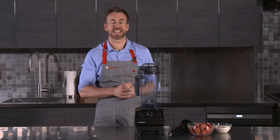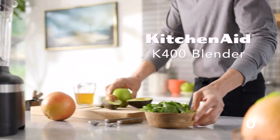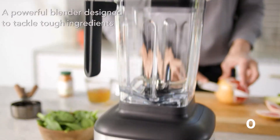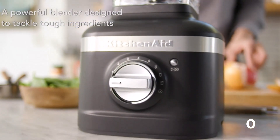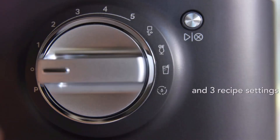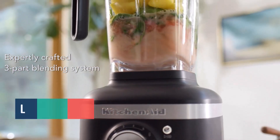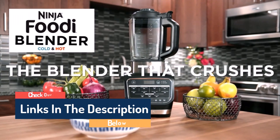Hello guys, today in this video we are going to help you find out the best blenders on the market. I made this list based on my personal opinion and tried to list them based on their quality, durability, customer reviews, and more. If you want to see their price and find out more information about them, you can check our links in the description below.